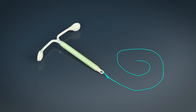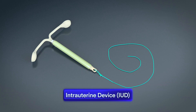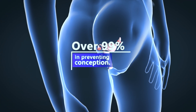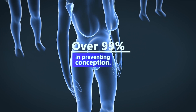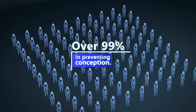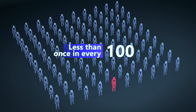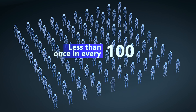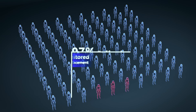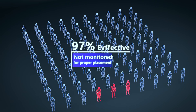One of the most successful ways of birth control is an intrauterine device, or IUD. IUDs have a success rate of over 99% in preventing conception. This means that if a woman uses an IUD and routinely checks it for proper placement, she will become pregnant less than once in every 100. But if IUDs are not monitored for proper placement, they are only around 97% effective. For more specific questions, please consult your doctor.